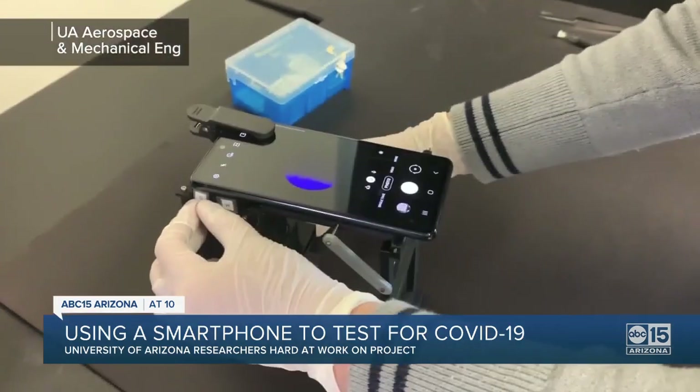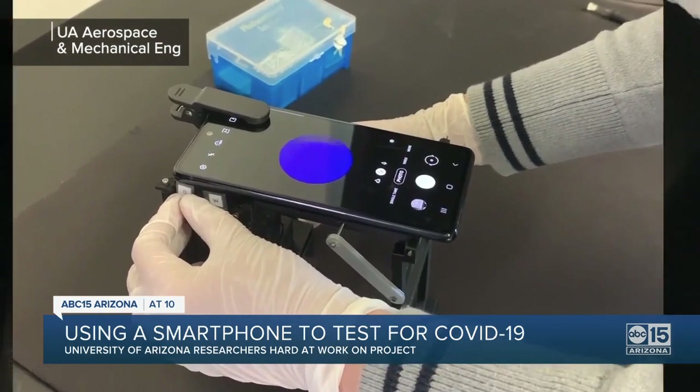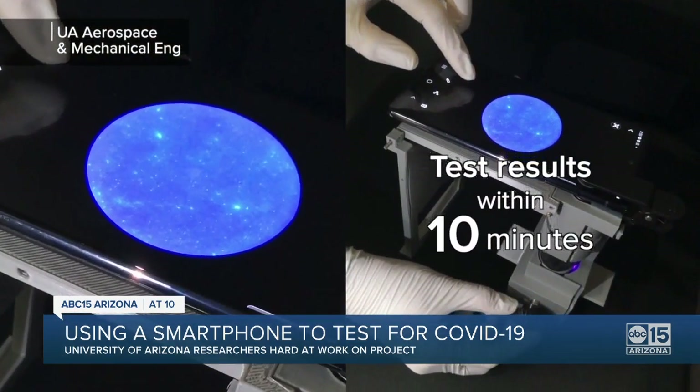That picture is loaded through an app installed on your smartphone, and within 10 minutes you will find out whether you have coronavirus — and whether you're in the early phase, medium phase, or later stage of infection.